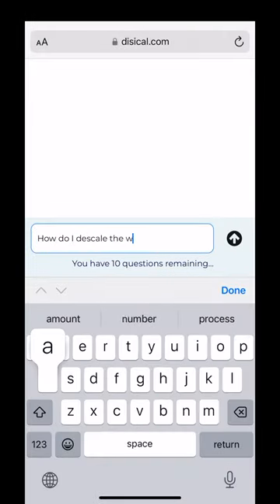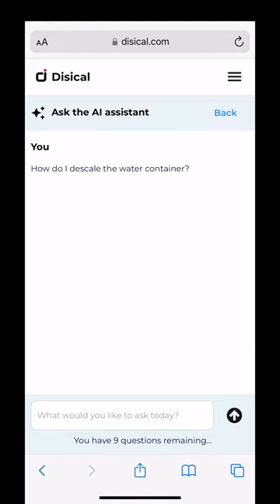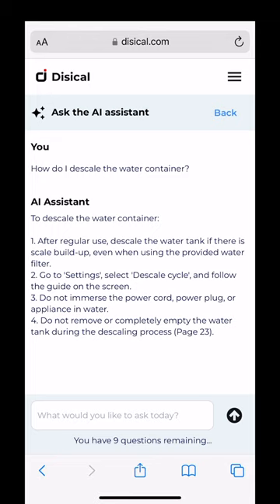Let's say someone needs to figure out how to descale the water container of that espresso machine. In a couple of seconds, they got the answer, and without having to go through the manual or search the web.